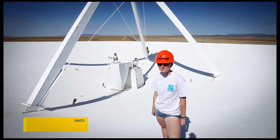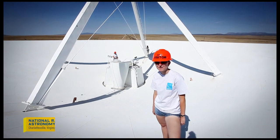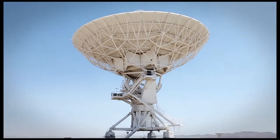Hi, I'm Canberra Schwartz, one of the summer students here at the National Radio Astronomy Observatory in Socorro, New Mexico. And right now I'm about 20 feet up on one of our radio dishes here at the Very Large Array.